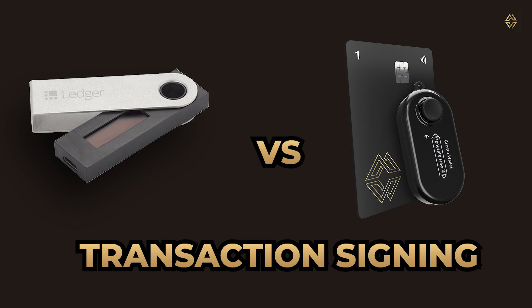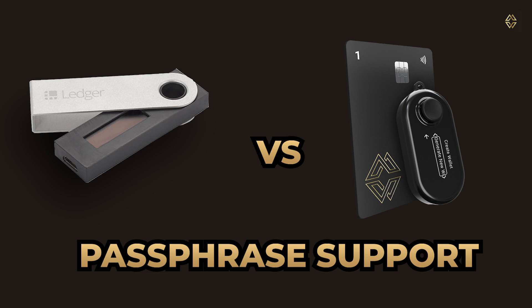Transaction signing in both Ledger wallets and the Cypherock X1 Vault is securely conducted on the device itself. This method ensures safety, as both feature a display and physical buttons allowing users to verify and confirm transactions offline. Both Ledger wallets and Cypherock X1 also support BIP39 passphrase — acting as your 25th word combined with your 24-word seed phrase. This adds an extra layer of security on top of PIN protection, allows derivation of multiple wallets from a single seed phrase, and supports the creation of hidden wallets for added privacy. While optional, it is particularly recommended for expert users, as forgetting the passphrase could lead to irreversible loss of crypto assets.